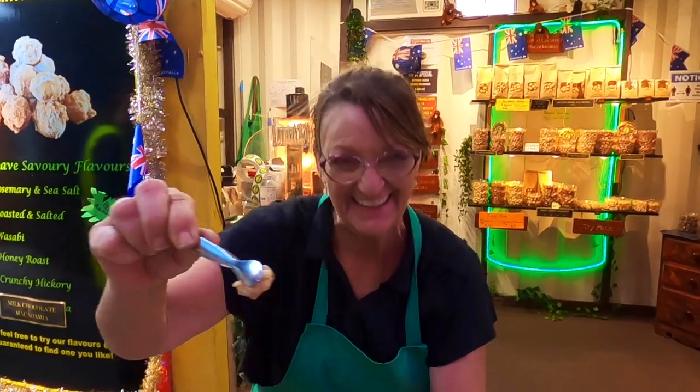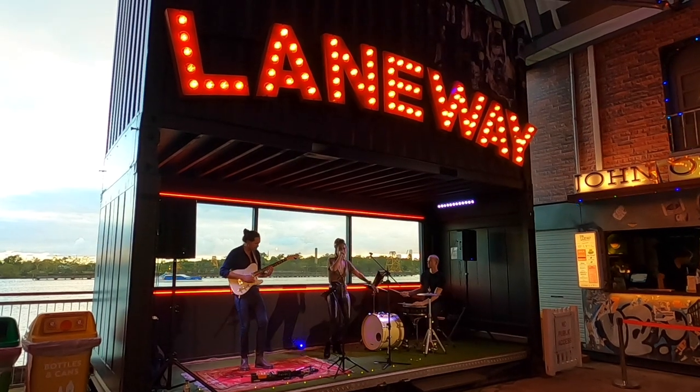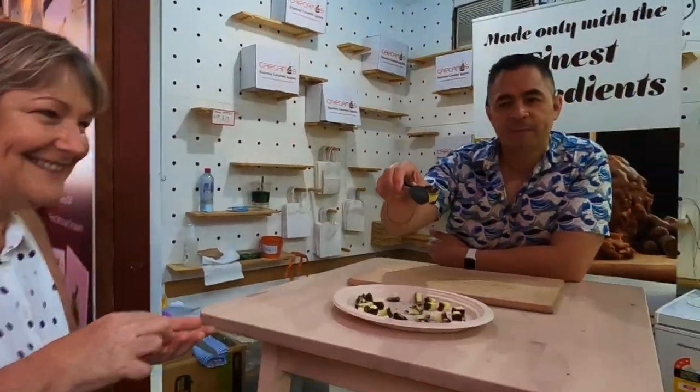Hello, how are you? Nice to meet you. Do you like one? There you go. Here it is. Thanks very much. You're welcome.